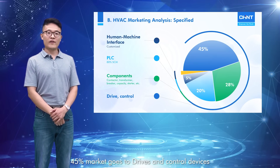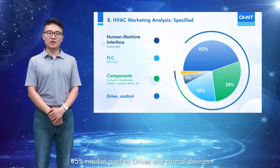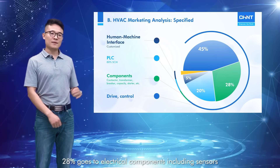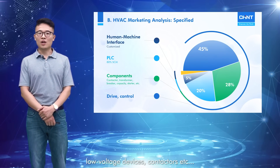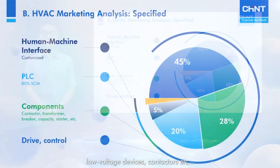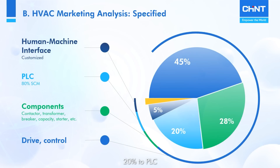By product categories, we can see that 45% of the market goes to drives and control devices, 28% goes to electrical components including sensors, low voltage devices, contactors, etc., and 20% to PLC and 5% to human-machine interface.